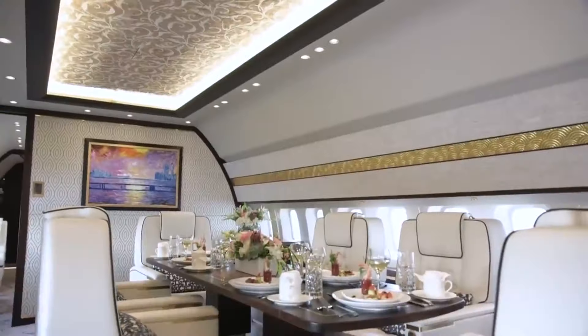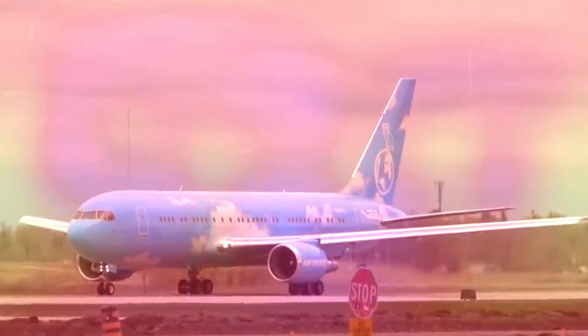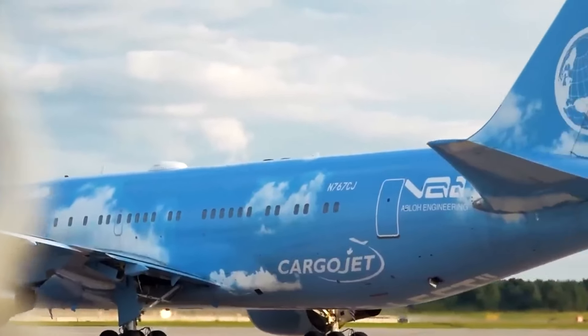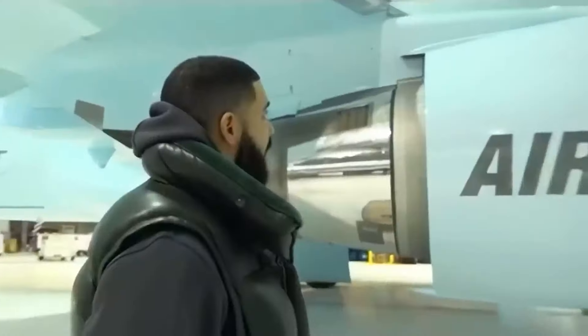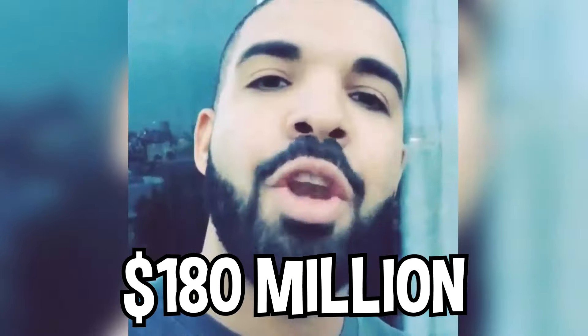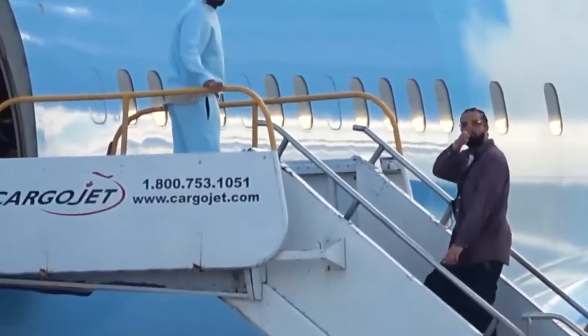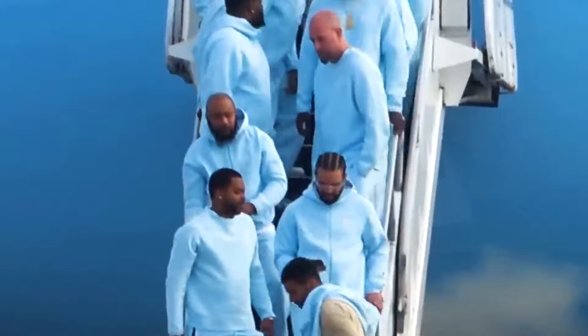Everything mentioned so far is nothing compared to the Air Drake private jet, instantly recognized by his OVO owl on the tail of the plane, including the blue sky-wrapped artwork designed by Virgil Abloh. On the inside it has multiple private suites, two living rooms, and even a meeting lounge. This plane can fit up to 50 people on board and is one of the biggest private jets ever created. Despite the plane being valued at $180 million, Drake actually got it for free through his partnership with a company called Cargo Jet, who used Air Drake as a marketing campaign.